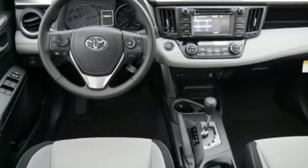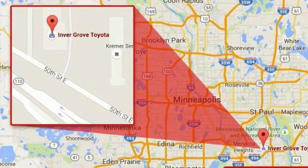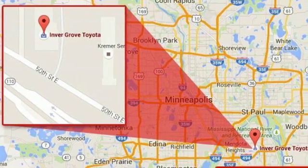Inline 4-cylinder engine, dual zone climate control, Bluetooth wireless audio streaming, and leather steering wheel.